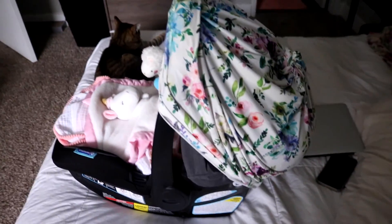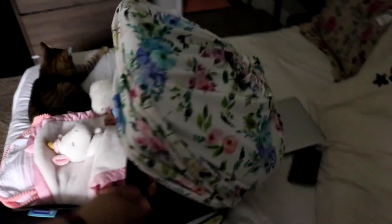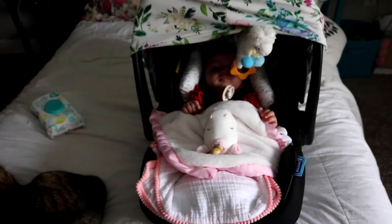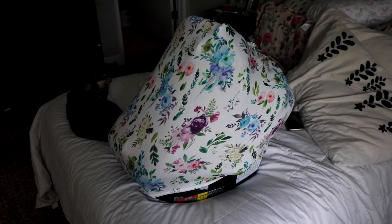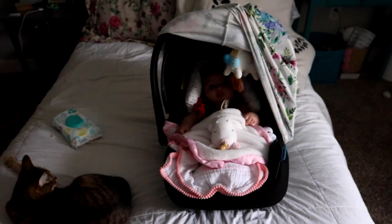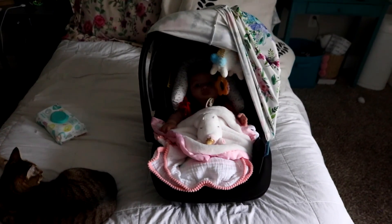This is the car seat cover I was talking about. Whenever we go out I pull it down over her and pop her into the stroller so no one touches or bothers her. If we're walking and she wants to see out, I just pop it up. It's super nice for extra protection, especially when she's sleeping, so people aren't getting too close.